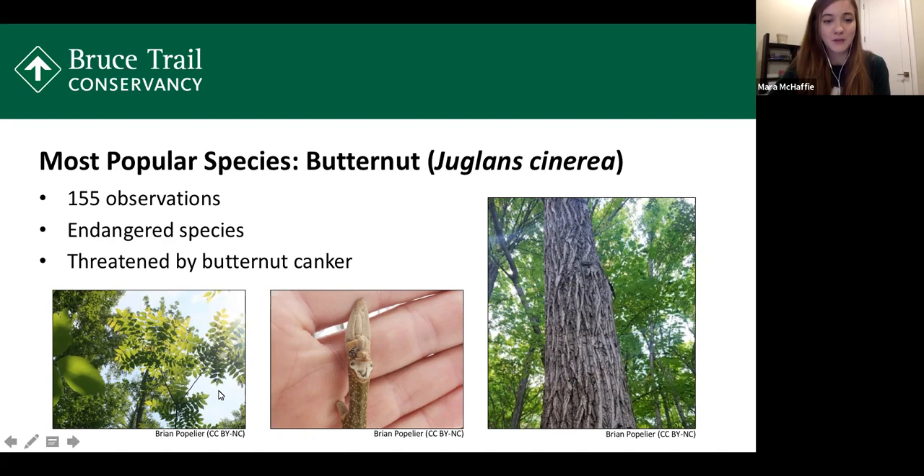The butternut also has really large compound leaves made up of a number of leaflets and large oval-shaped green fruits that are important food sources for wildlife. Another identifying feature is the leaf scar — the part of the twig where a leaf has fallen off — which many people say looks like a monkey face. The black walnut also has this feature, but the butternut has a hairy eyebrow above the eyes on the monkey face, which helps distinguish the two species.